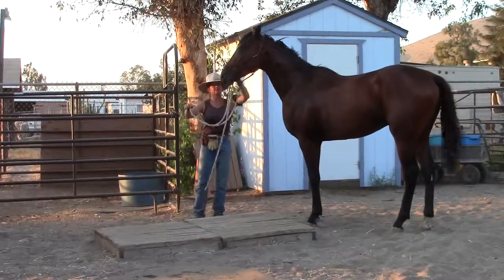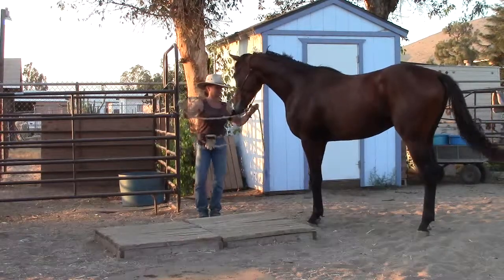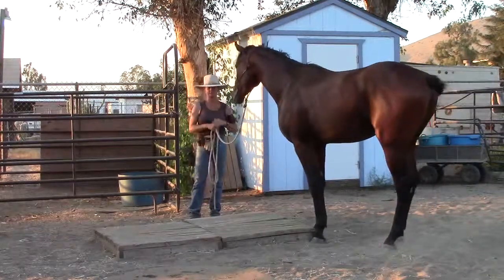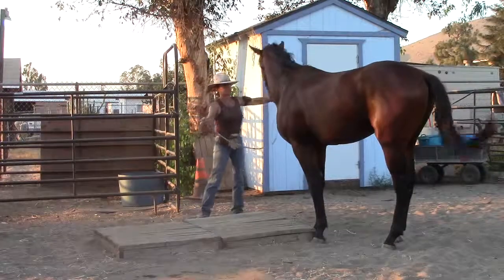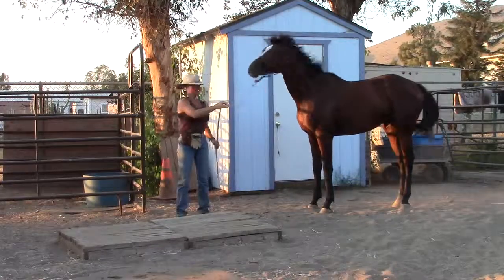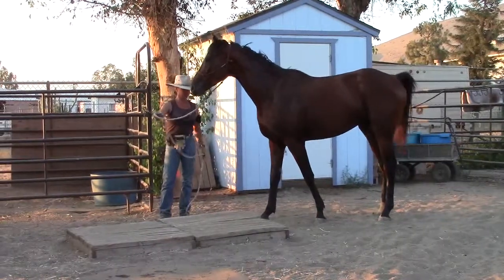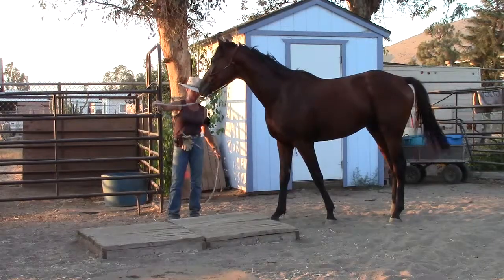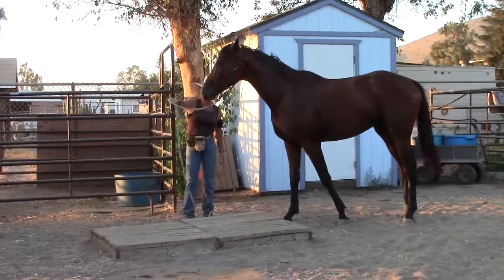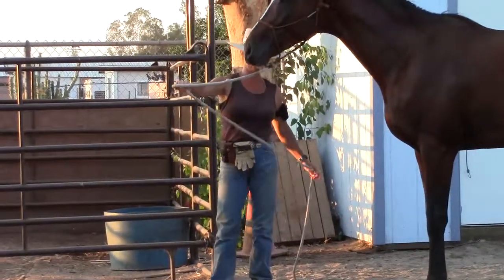This is when I envy those really tall cowboys. Send him over here — drive that shoulder, drive that shoulder. Stop my hand so that he learns to follow that feel. I always have my rope so that anything going to my horse comes out my pinky, so that I have a good feel. If I do it the other way, it's not getting as good a feel — just like if you had the reins in your hand.